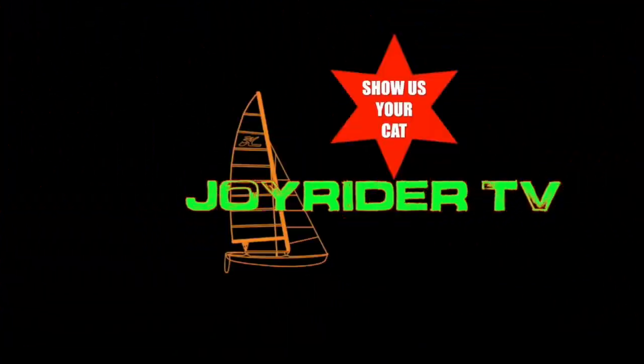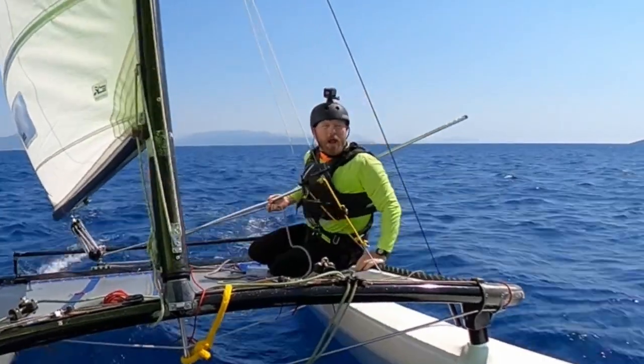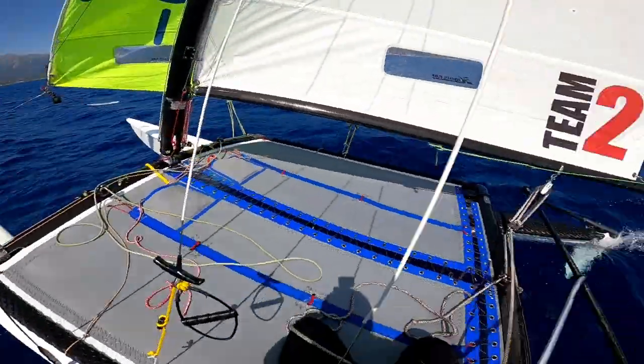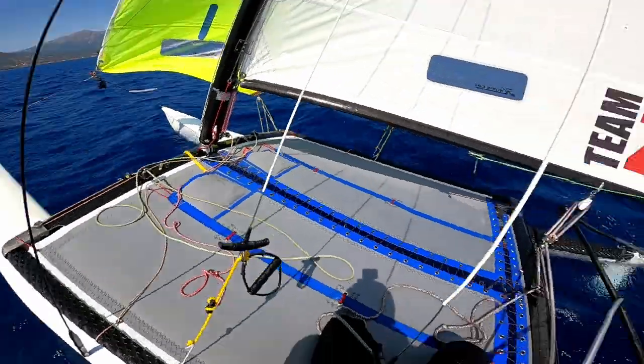Hi guys, my name is Paul, I'm here for Joyrider TV and for the next episode of Show Us Your Cat. Hello, yes, it's Joe here for Joyrider TV, back with another episode of Show Us Your Cat. Today I am out the back on a Hobie 16 in Vasiliki Bay.